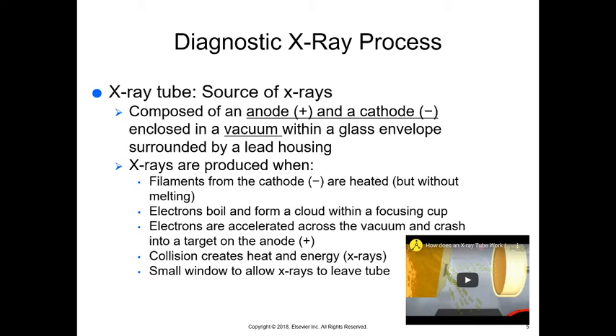This anode and cathode are enclosed in a vacuum, surrounded by a lead housing. X-rays do not go through lead, or cannot penetrate very far through it — they go a little bit through lead, but not very far. So that lead housing is thick and very heavy.